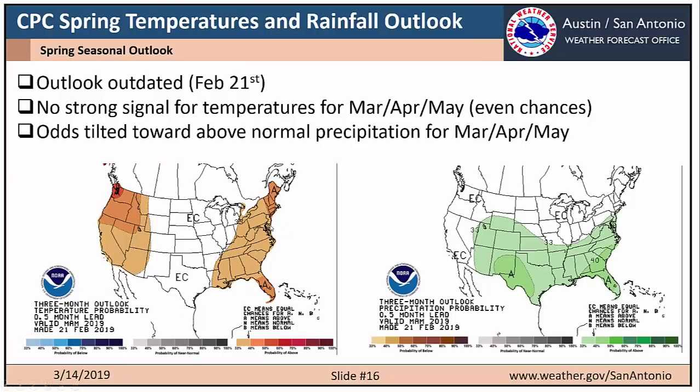What does CPC think we'll see this spring for temperatures and precipitation? This outlook is a bit outdated — it was produced on February 21st, before El Niño conditions were seen strengthening, so I would anticipate them to produce a new one soon. For this outlook, they showed no strong signal for temperatures either way for March, April, and May — about even chances for above or below normal. But for precipitation, they did show odds tilted toward above normal for March, April, and May.